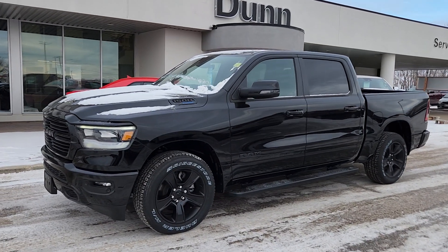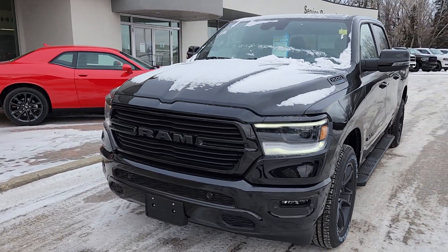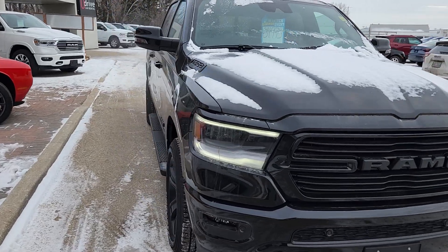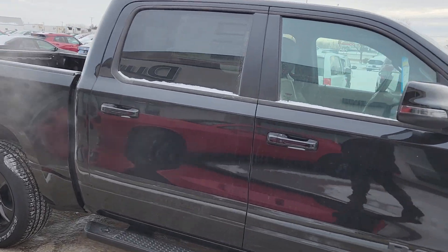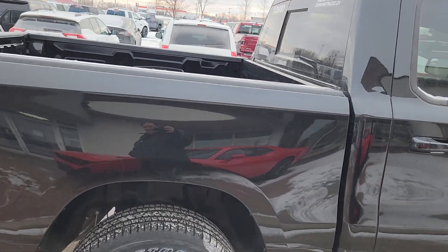Hi guys, Kristi with Dunn Ram Trucks here in Portage of the Prairie. I just wanted to give you a quick look at this 2023 Ram 1500 Sport. This is an absolutely beautiful unit and with this Hemi e-torque system, it's certainly going to do what you need it to do.